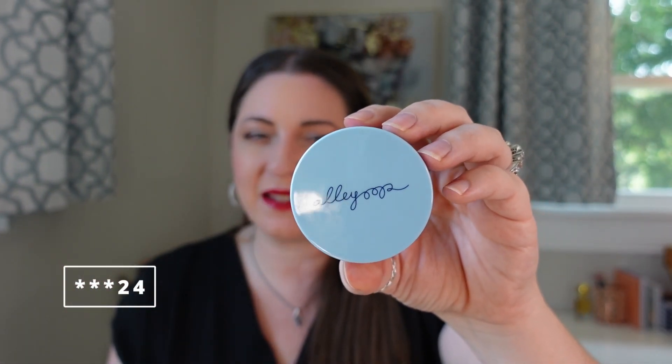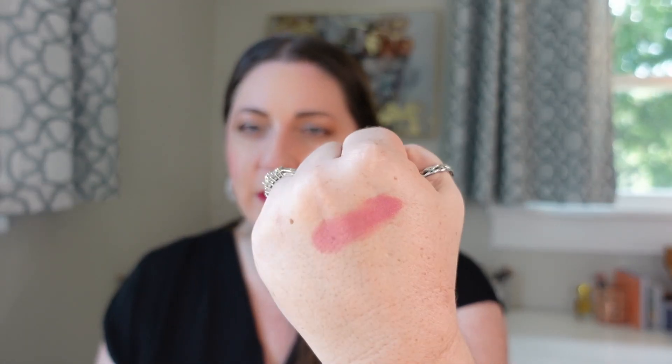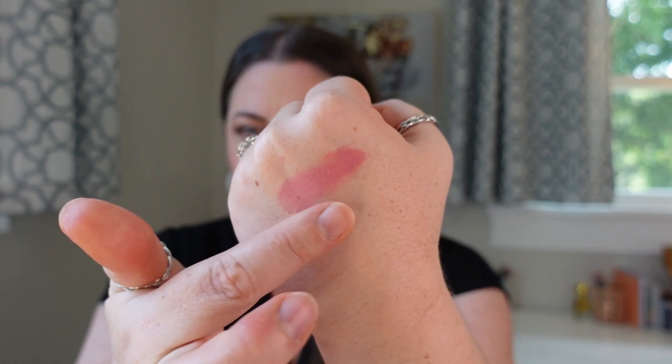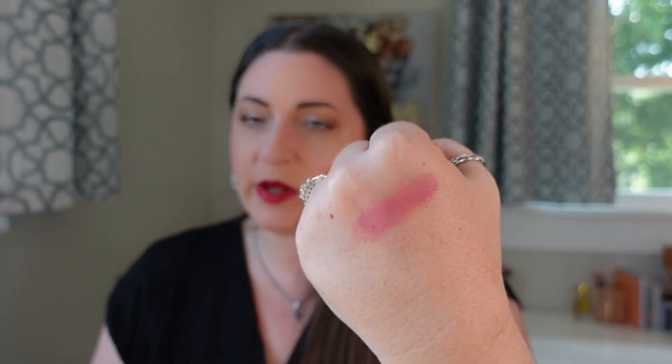Coming in at number 24 is the Alley Oop Stack the Odds in the shade Sassy Pants — a trio that comes with a cream bronzer, blush, and highlighter. This formula reminds me of the Natasha Denona: it's potted but feels more like a cream-to-powder formula, so it's definitely harder but not extremely emollient. It's extremely easy to apply. It is opaque, dries down pretty quickly, and has a semi-radiant finish — actually a very nice product. I'd never heard of Alley Oop before, but when I got this in a BoxyCharm it was just so nice. Every one of these products works really well and they basically all perform in the same way. I don't love it more than some of my other ones, but it is not a bad one by any means.